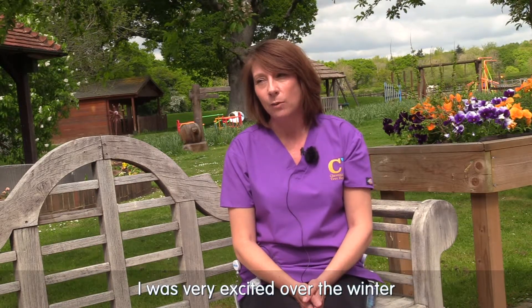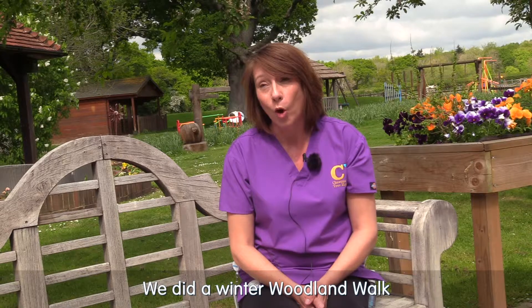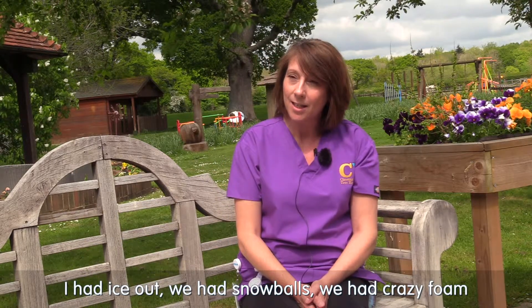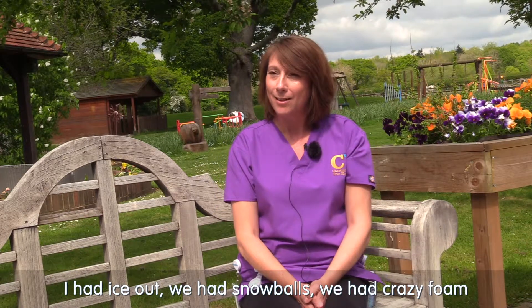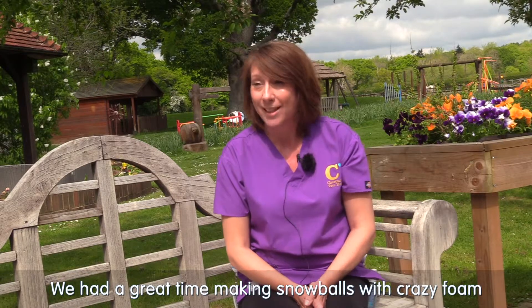I was very excited over the winter. We did a winter woodland walk. I had ice out, we had snowballs, we had crazy foam. We had a great time making snowballs with the crazy foam.